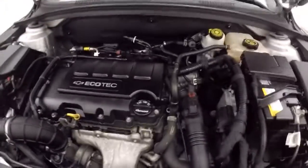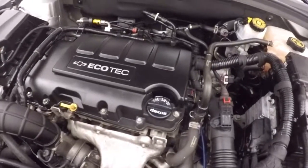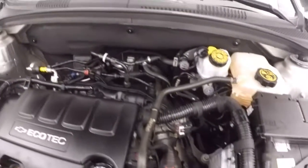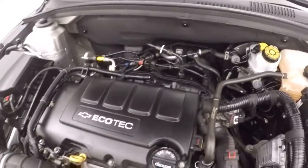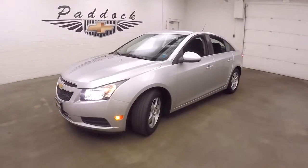That's the hood — 1.4 liter turbo, takes plenty of power and sips gas. This is a 2014 Chevy Cruze.